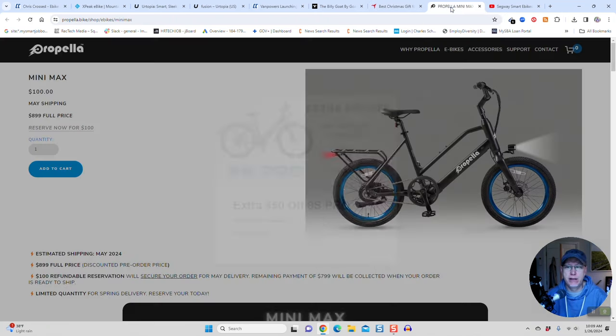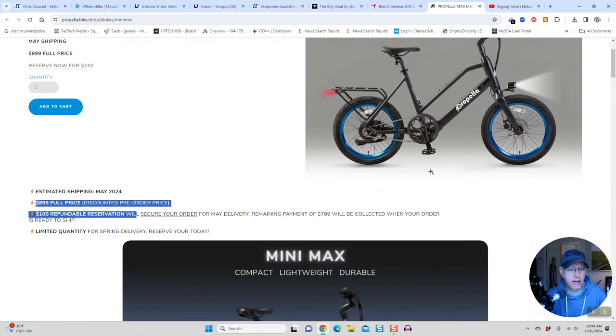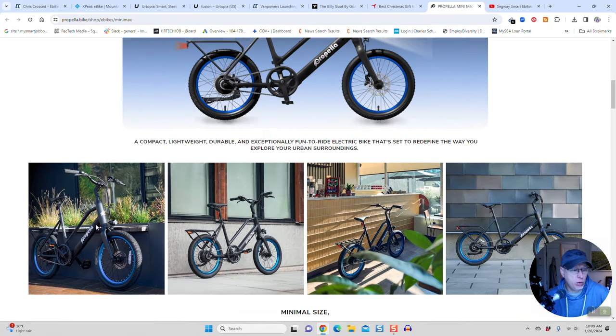Two more e-bikes on the list. We've got the Propella Mini — this one's not coming out until May. I think I'll be getting it. It's not shipping until May. $899. To me, this is like an Electric XP Light comparison. It comes with a 350-watt motor, peaks up to 550. It says limited quantity for spring delivery — reserve yours today. It's going to come with a rack and front and rear lighting. Pretty cool-looking — it's like an electric BMX style.